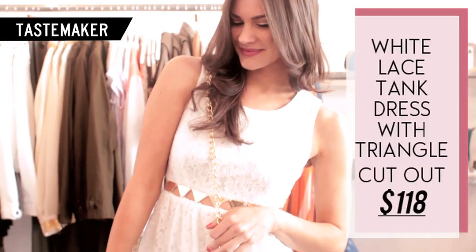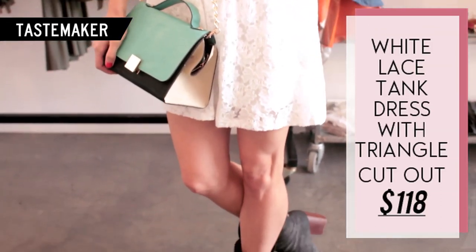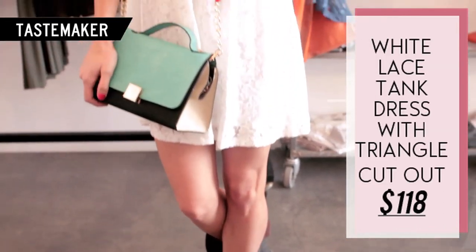This is the white lace tank dress with triangle cutouts. She paired it with the signature leather jacket in black with a turquoise black purse and gold chain.